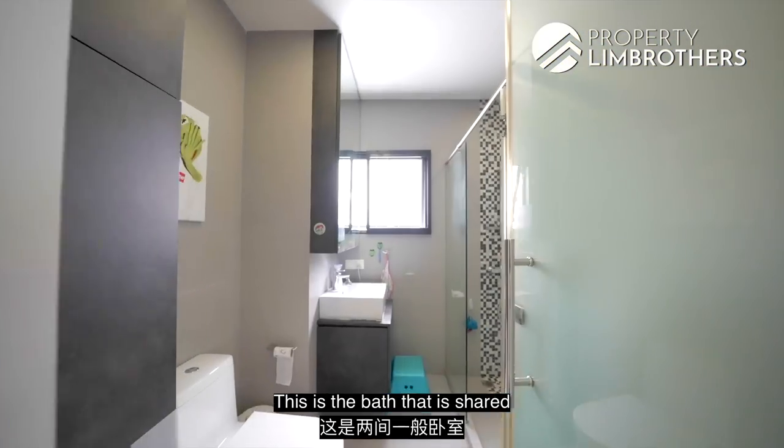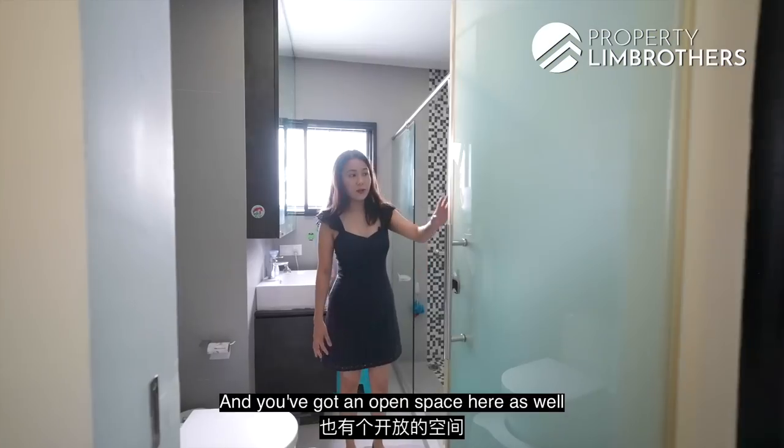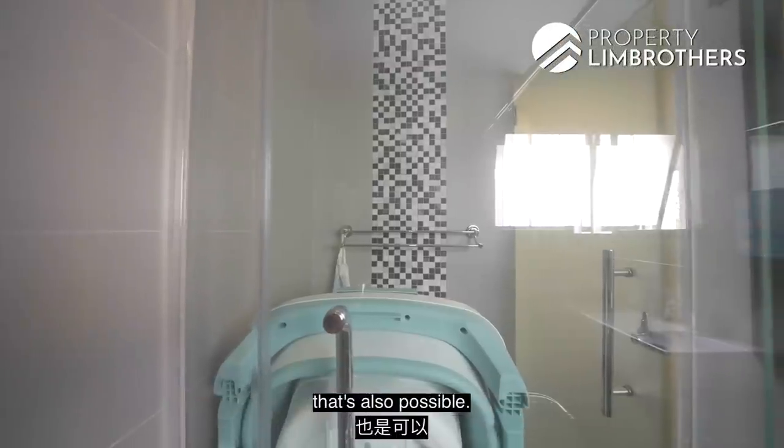This is the bathroom shared by the two common bedrooms — quite a big standing shower area. There's open space here for you to build in a cabinet, or if you'd like to extend the standing shower area, that's also possible.